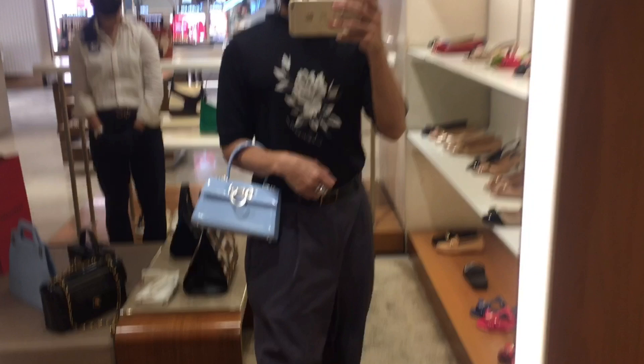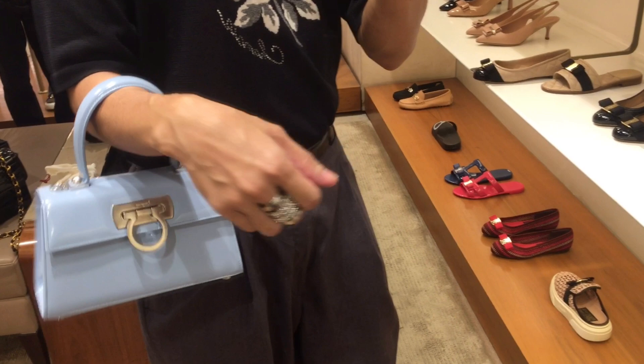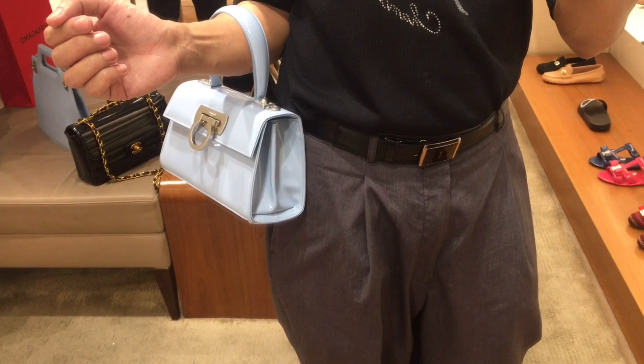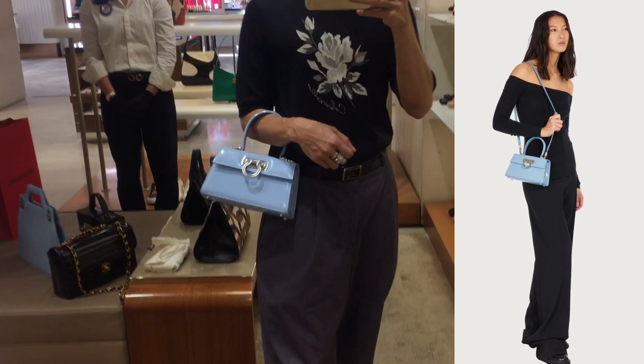A pro of this bag is the top handle featuring the Ganchini logo of Ferragamo — you can easily slip it on the crook of your arm. It also comes with a fully detachable shoulder strap so you can wear it as a crossbody or shoulder bag. I also asked the sales associate about the hardware: if the color is gold, it's gold-plated; if silver, it's silver-plated — which is great. The closure looks very beautiful.